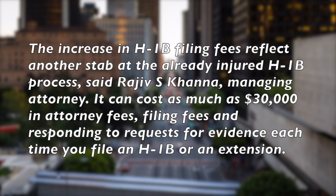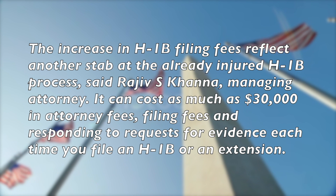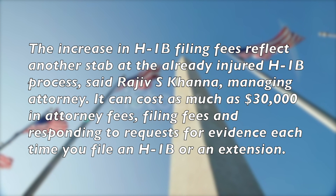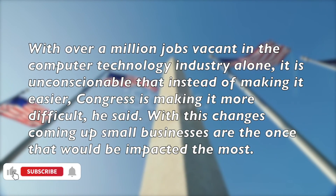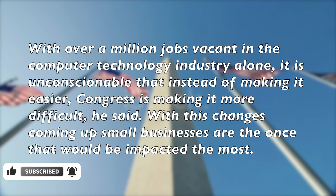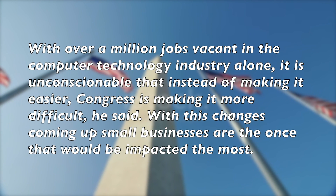The increase in H-1B filing fees reflects another stab at the already injured H-1B process, said Rajiv S. Khanna, managing attorney. It can cause as much as $30,000 in attorney fees, filing fees, and responding to requests for evidence each time you file an H-1B or an extension. With over a million jobs vacant in the computer technology industry alone, it is unconscionable that instead of making it easier, Congress is making it more difficult, he said.